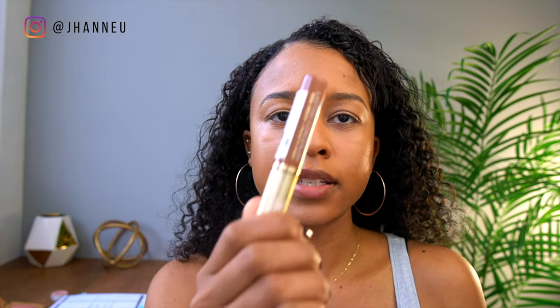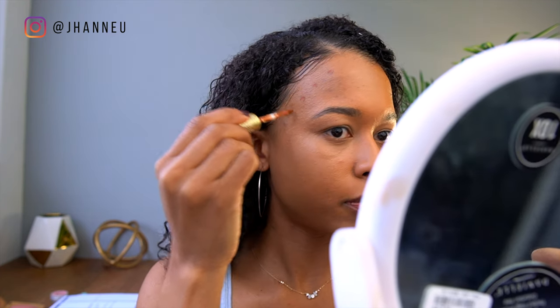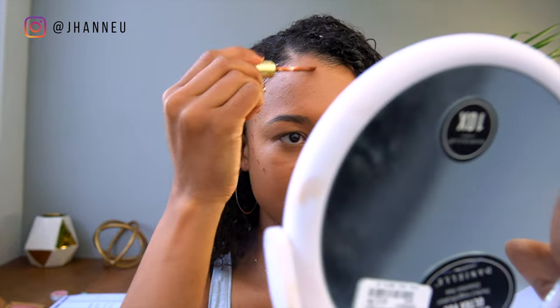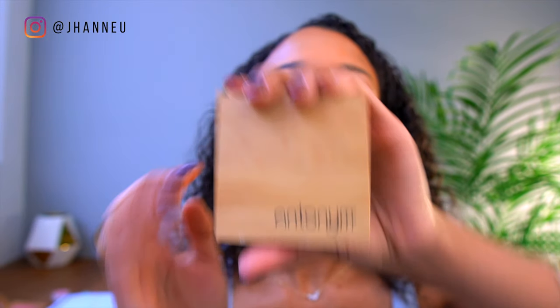Now I'm going to use this dark concealer from Pacifica. Again, they apparently have a program where you can ship products back to them and they'll reuse it. I'm not going to do too much today. They come packaged completely in bamboo — they don't do a refill system, but everything's bamboo or metal. I'm just going to take an all-over brush and go with the flow.